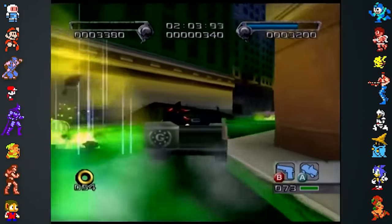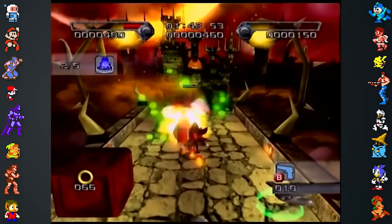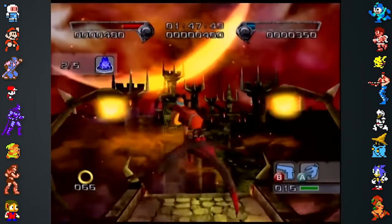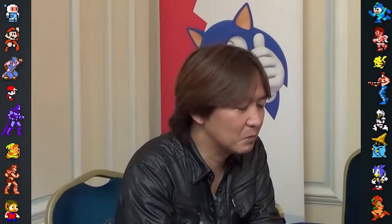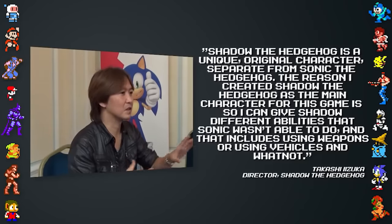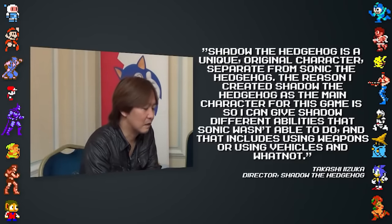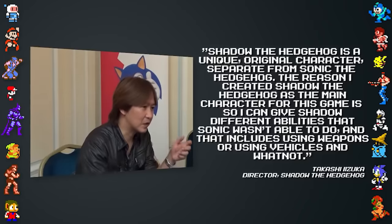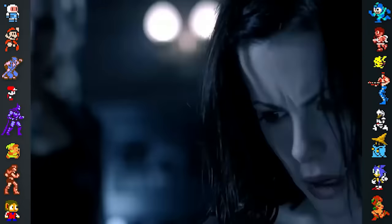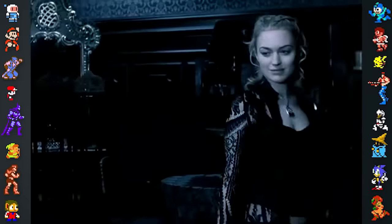Shadow the Hedgehog innovated the Sonic franchise by allowing players to drive vehicles and wield firearms. These features were met with uncertainty, with many fans considering them to be out of place in a Sonic game. Despite the controversy, Izuka defended their inclusion, saying, 'Shadow the Hedgehog is a unique, original character separate from Sonic the Hedgehog. The reason I created Shadow the Hedgehog as a main character for this game is so I can give Shadow different abilities that Sonic wasn't able to do, and that includes using weapons or using vehicles.' To mirror the game's more mature tone, the team took inspiration from movies aimed at an older audience, including Underworld, Constantine, and Terminator.